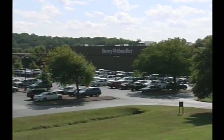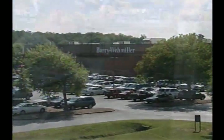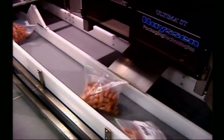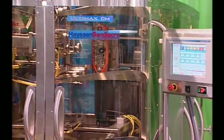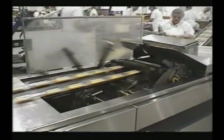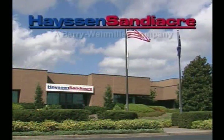We're Hasten Sandy Acre. Turn to us for expert engineering, training, and technical support. We create packaging solutions for a broad range of applications and provide custom solutions for challenging customer applications. Contact us to see how Hasten Sandy Acre can provide solutions to your packaging needs. Hasten Sandy Acre, a division of Barry Waymiller.